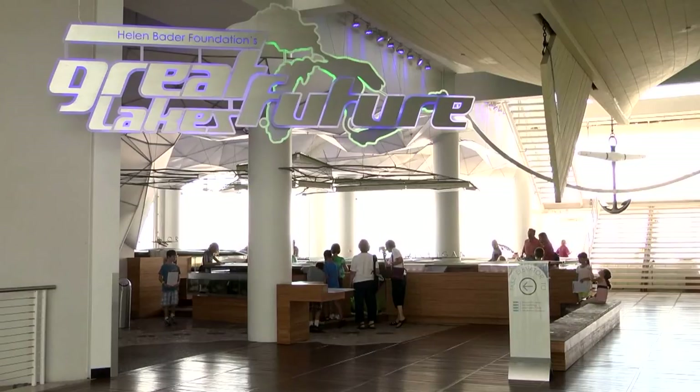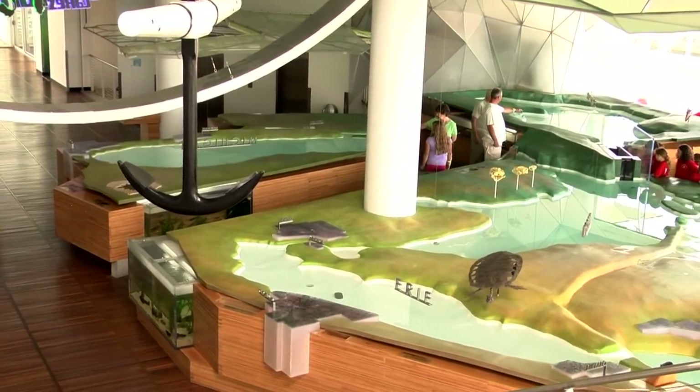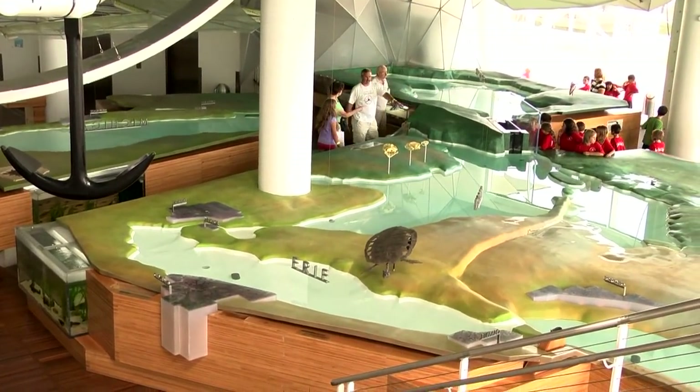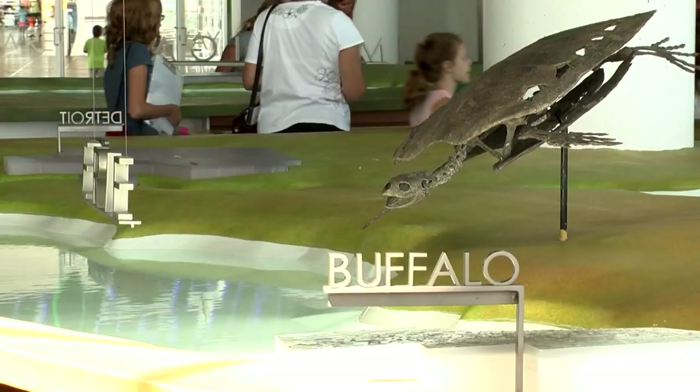We are located right now in the Great Lakes Future exhibit, sponsored by the Bader Foundation, which looks at the Great Lakes around us and has a model of all five Great Lakes showing us the typical sizes, locations, and elevations of all five Great Lakes, which represents one-fifth of all the fresh water found on the surface of our planet.